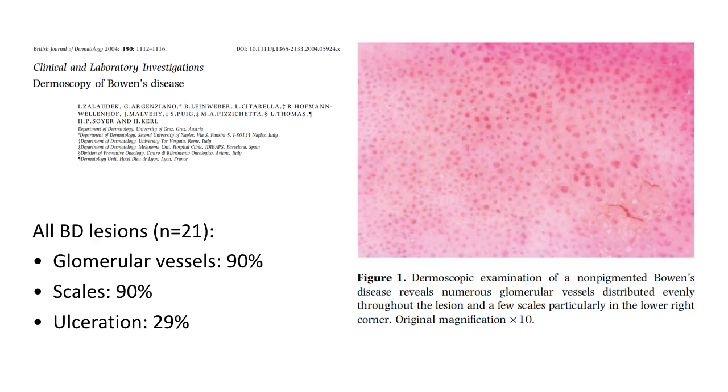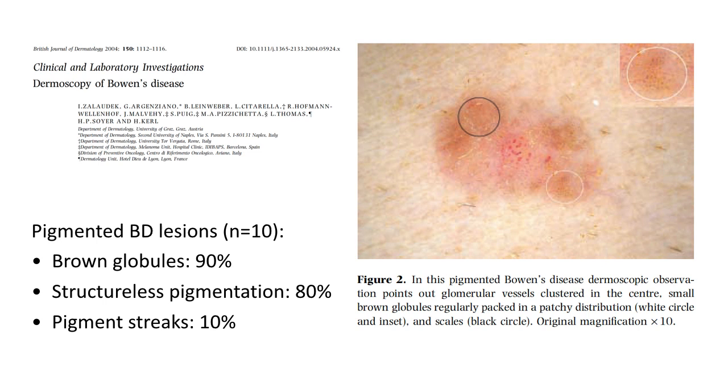Another common finding was ulceration in 29% of the cases. When looking specifically at the pigmented Bowen's disease lesions, which were 10 of these lesions, 9 had brown globules, 8 had structureless pigmentation, and 1 out of 10 lesions also presented with pigment streaks.